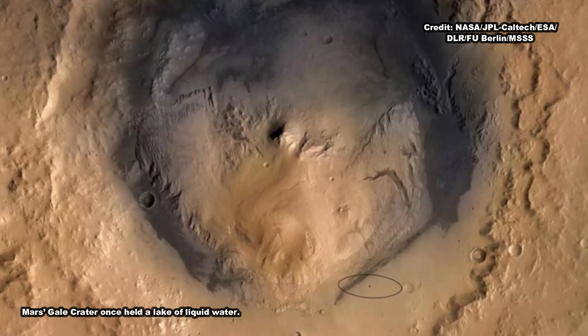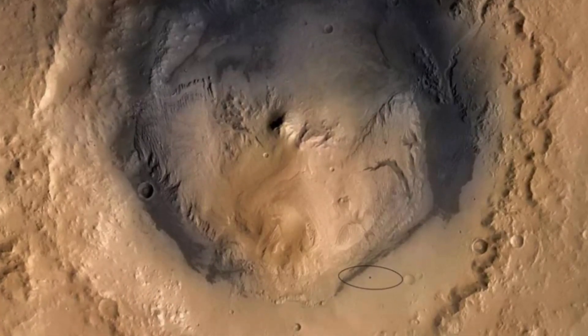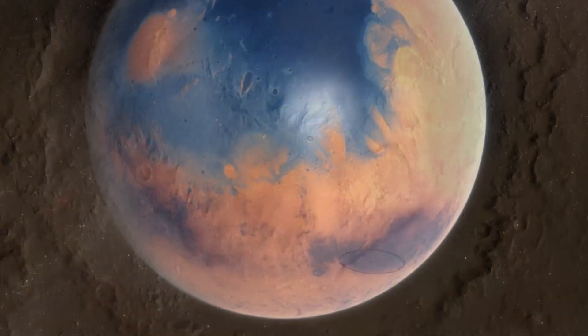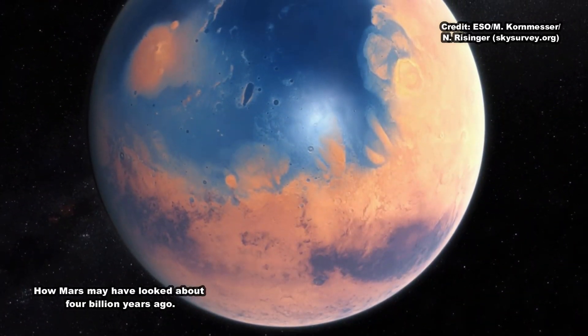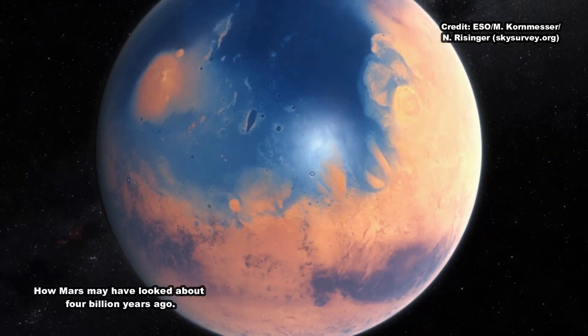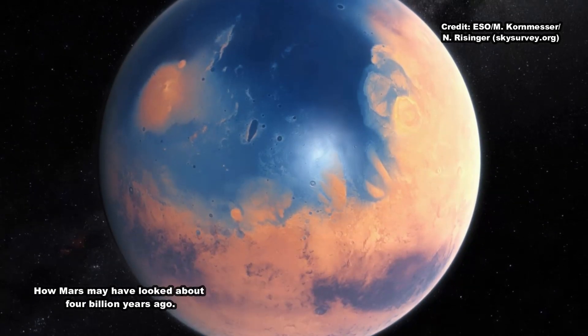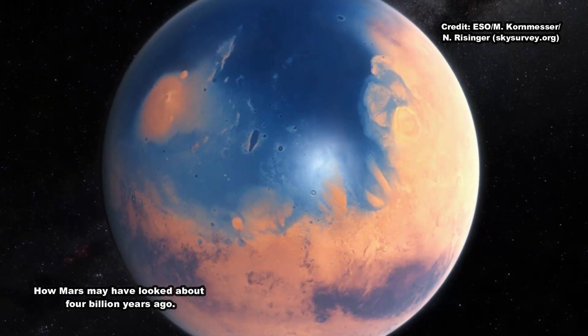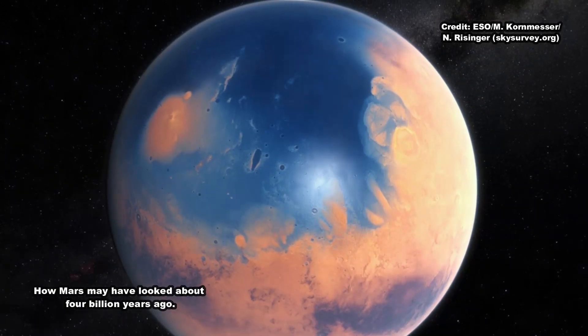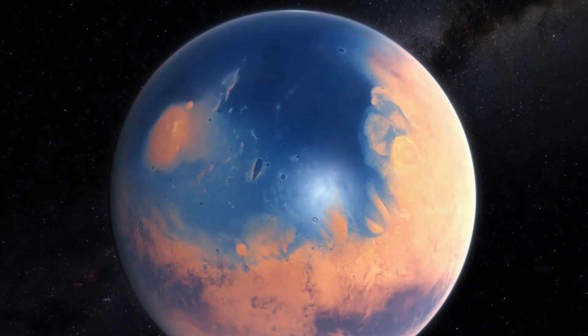If they formed in drier conditions that persisted for a long period, that might mean that the clay-bearing unit represents an in-between stage, a gateway to a different era in Gale Crater's watery history. We can't say whether we're seeing wind or river deposits yet in the clay-bearing unit, but what we're comfortable saying is it's definitely not the same thing as what came before or what lies ahead, Fido said.